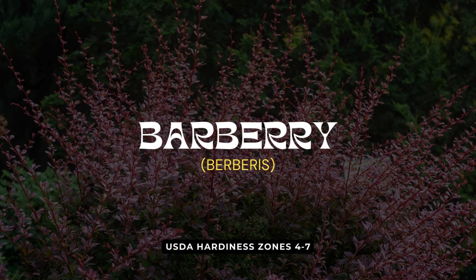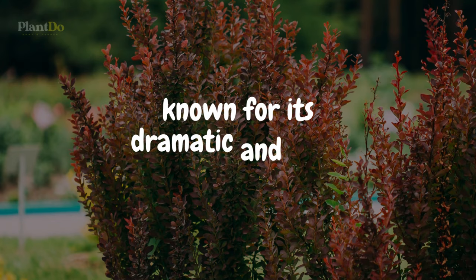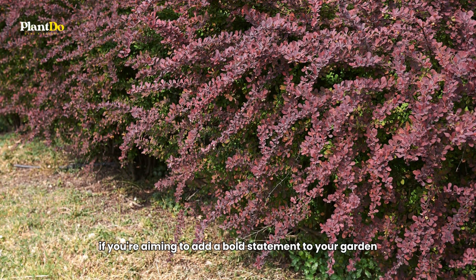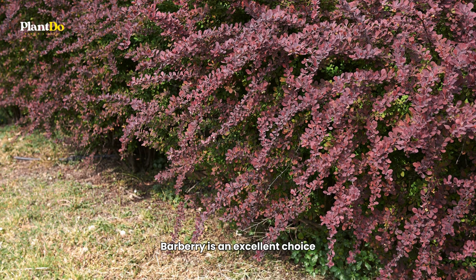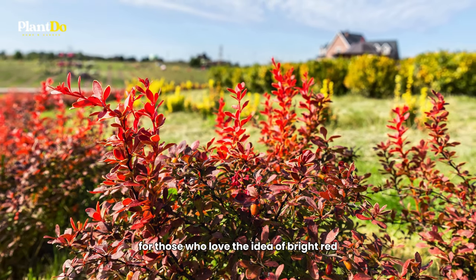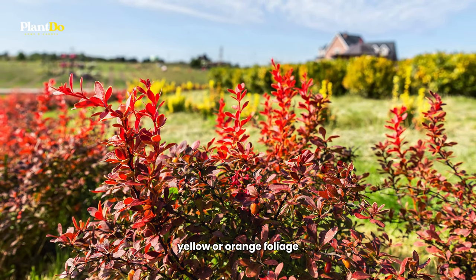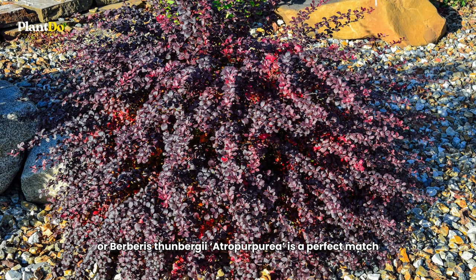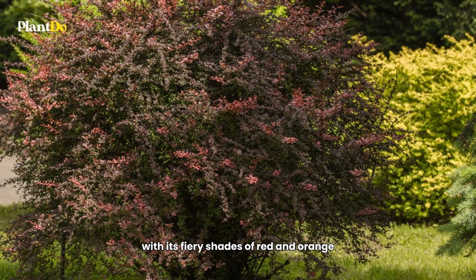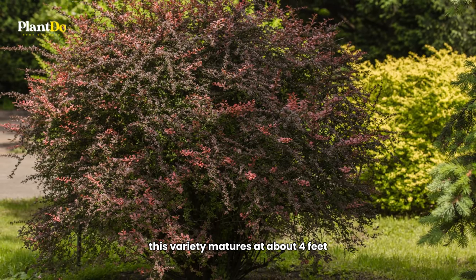Our third pick is the Barberry — particularly the Japanese Barberry — known for its dramatic and vivid colors. If you're aiming to add a bold statement to your garden, especially along pathways, Barberry is an excellent choice. For those who love bright red, yellow, or orange foliage, the red-leaf Barberry, Berberis thunbergii atropurpurea, is a perfect match, with its fiery shades of red and orange. This variety matures at about four feet.